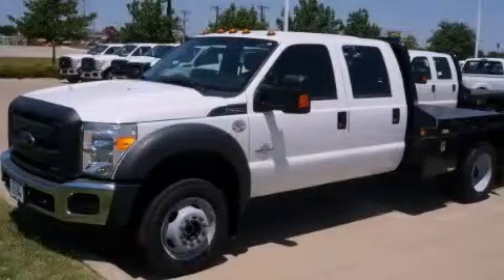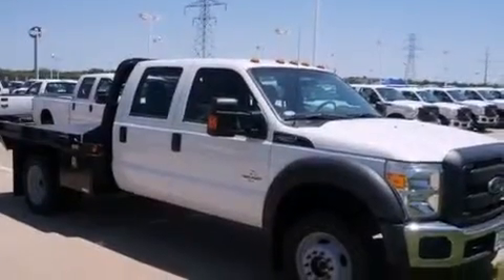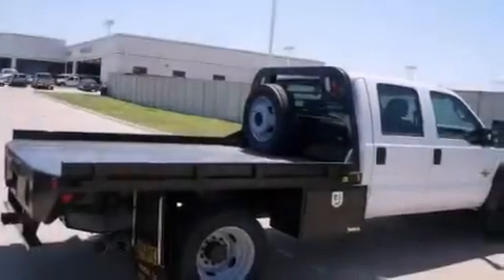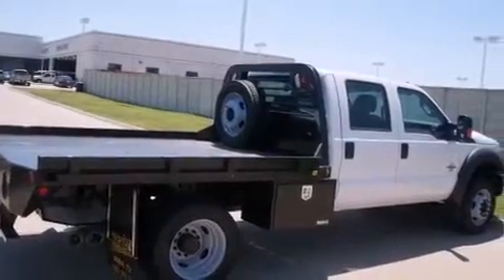This is a brand new 2012 Ford F-550. It has what you need for work as well as what you want for play. It features a 6.7 liter 8-cylinder engine and automatic transmission.